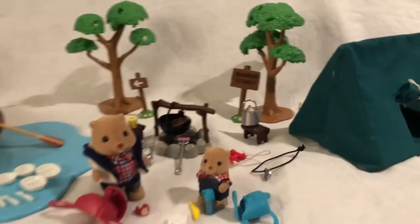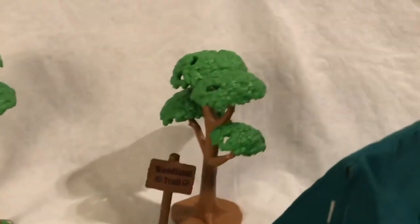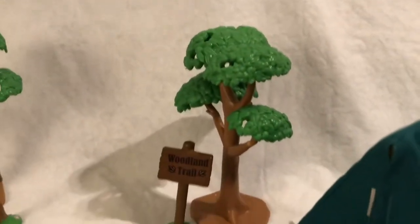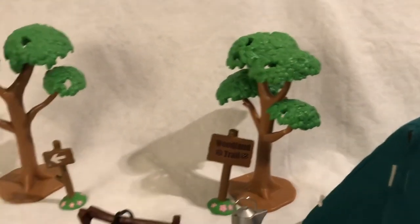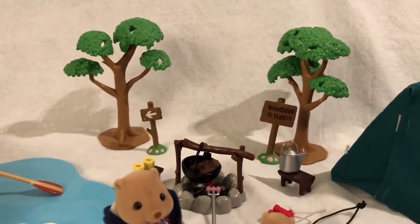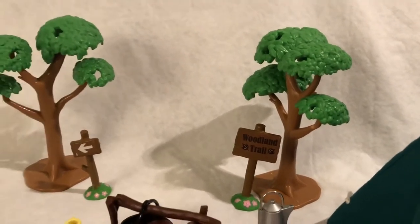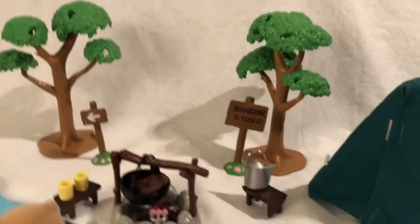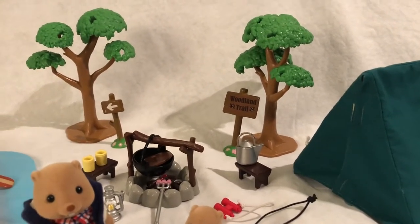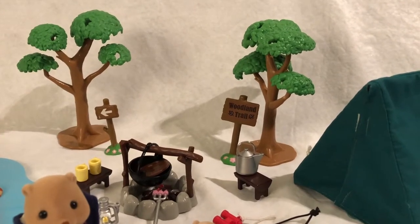So here we have a mishmash of a couple different sets. These trees are the only thing here that are not Sylvanian. They are from Lil Woodsies. You can get them in the sidewalk pack — each sidewalk pack comes with two trees and a bunch of little plastic connectable sidewalks. It's a great set you can get for ten to twenty dollars. Target carried them for a while, and Walmart had them a little while ago too.